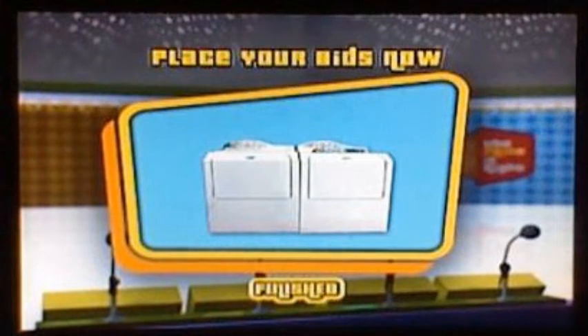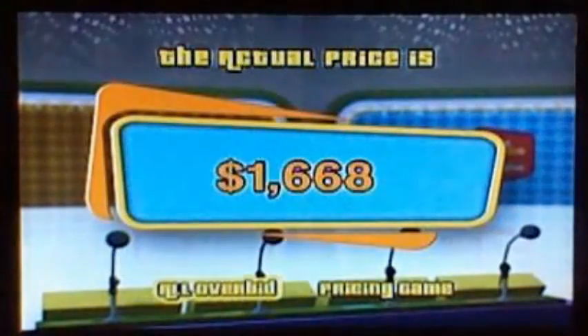We're back to the Price is Right 2nd Edition DVD Game Halloween Special. Yellow: $1,000. Black Yoshi: $2,000. Orange: $600. Kaluigi: $1. And the actual retail price is $1,668. Yellow, come on stage — you won a washer and dryer!